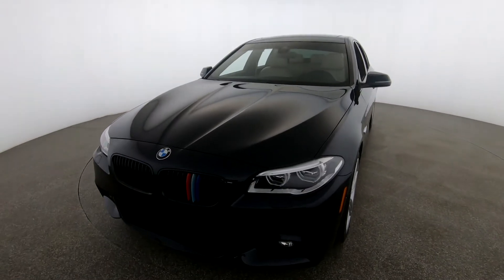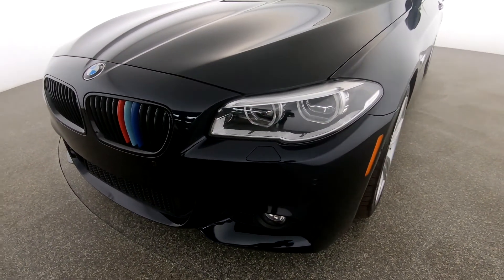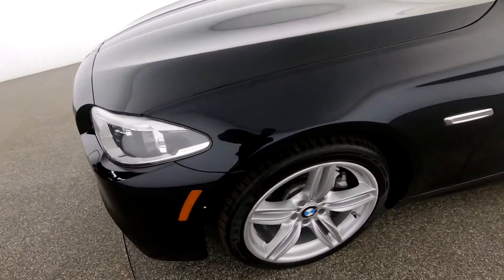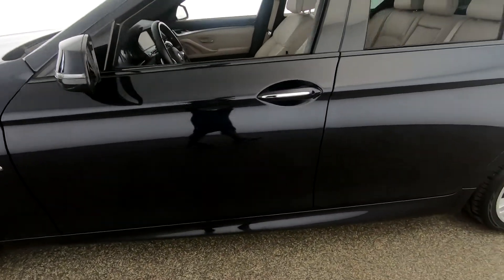First, we're going to start with the exterior of the vehicle, checking for any scratches, dents, or damages that the vehicle may have. There is a light scratch here, barely noticeable.